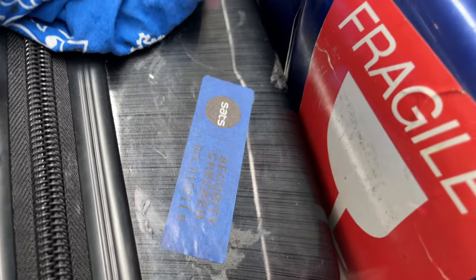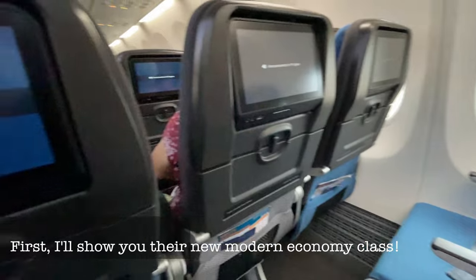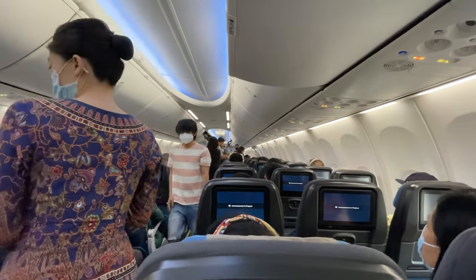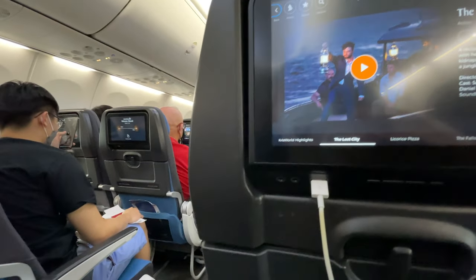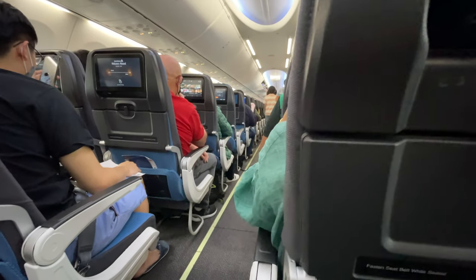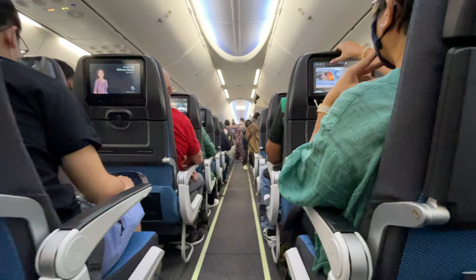But first let me show you the new Economy Cabins which Singapore Airlines had just launched on their Boeing 737-8. As you can see, the seats are so sleek and slim — very comfortable with spacious legroom. The aircraft features Panasonic X-series seat-back in-flight entertainment, allowing all customers to enjoy the latest KrisWorld Entertainment content.